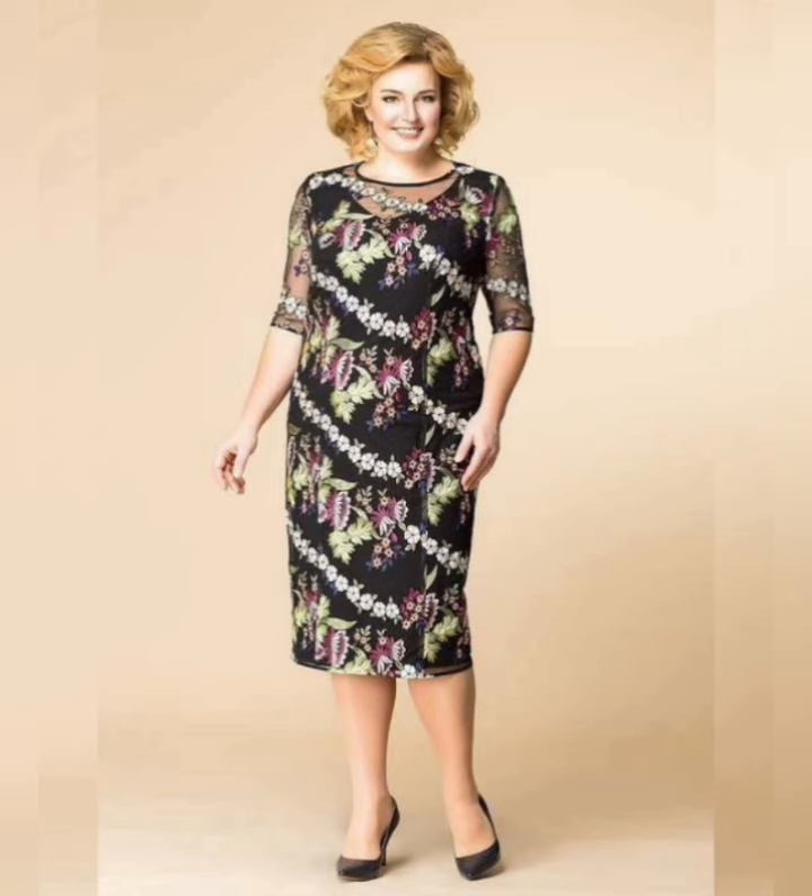If you are a fashion lover and looking for the latest new dress ideas, then this is the place for you.